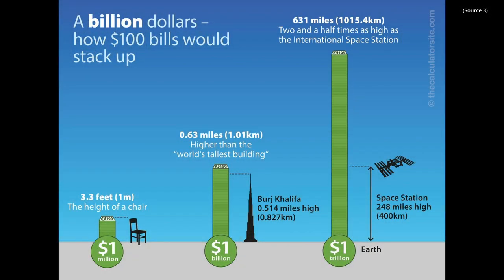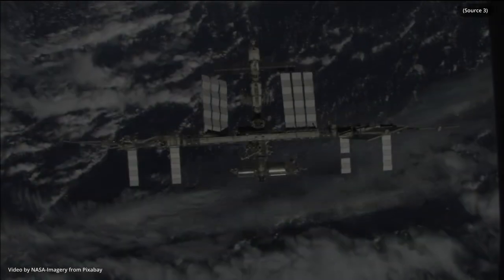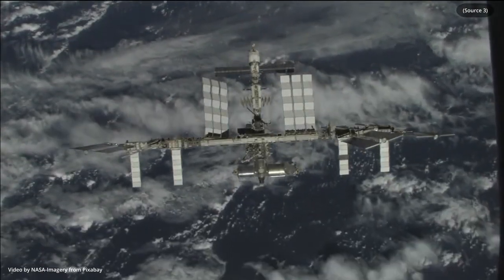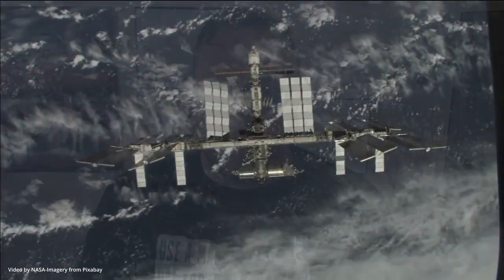For context, if you stacked all those dollars one on top of each other, that would almost reach to the International Space Station, which is 248 miles or 400 kilometers above Earth. With so much money flying around and over 2 billion people globally using online shopping, it's no wonder that cybercriminals have seen an opportunity.